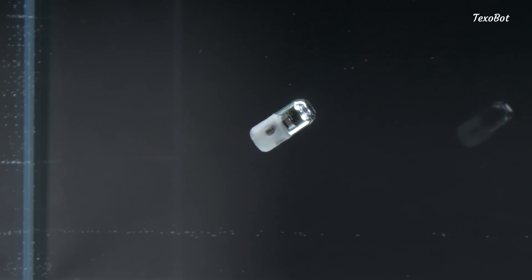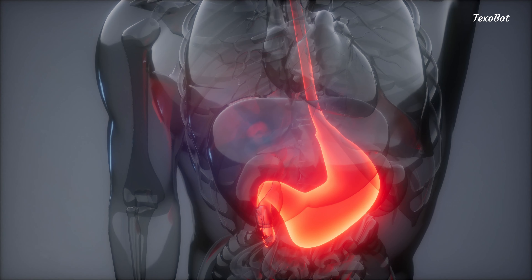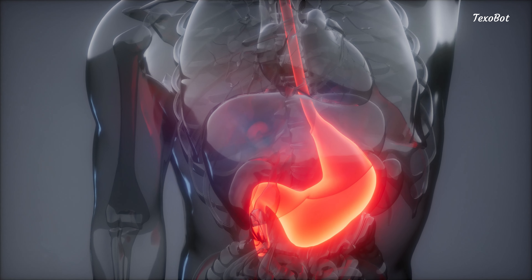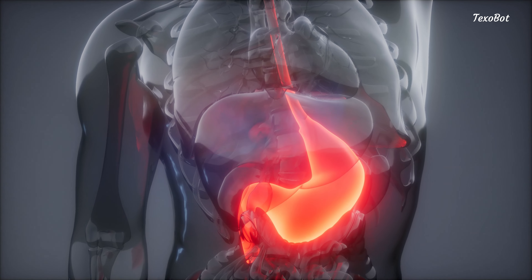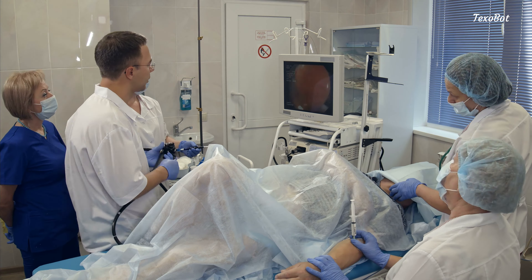One of the big reasons the PillBot is so useful is because it can go places that are hard to reach with other types of equipment. This helps doctors check for things like ulcers, tumors, or bleeding in your stomach and intestines. It's a lot less invasive than other methods, meaning you don't need surgery to use it.